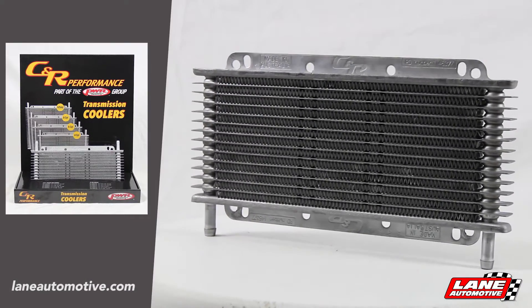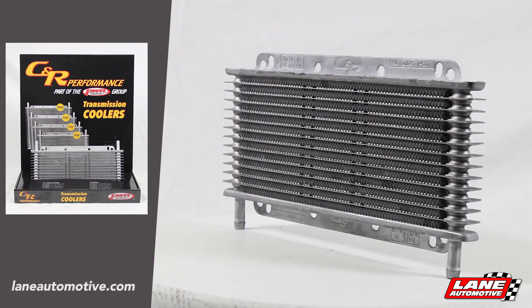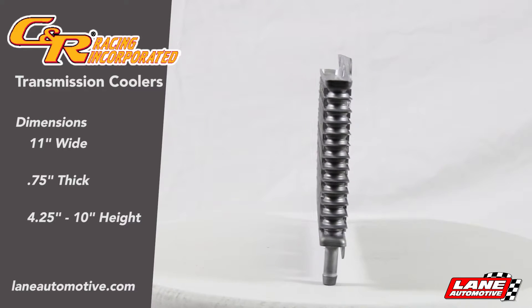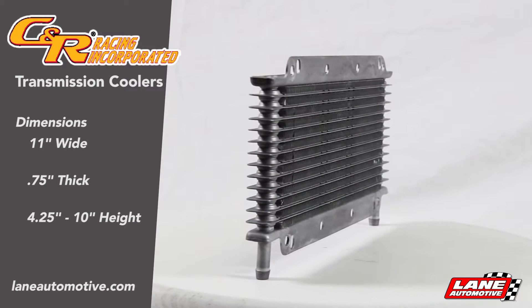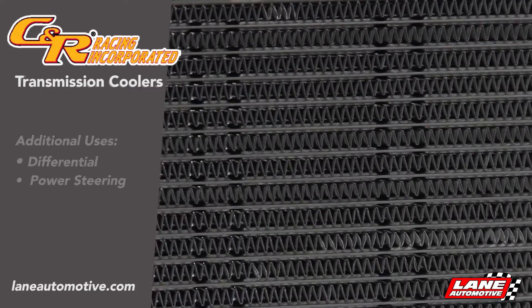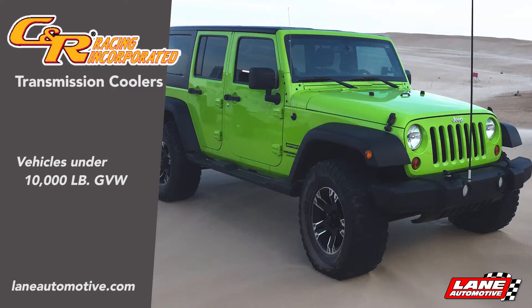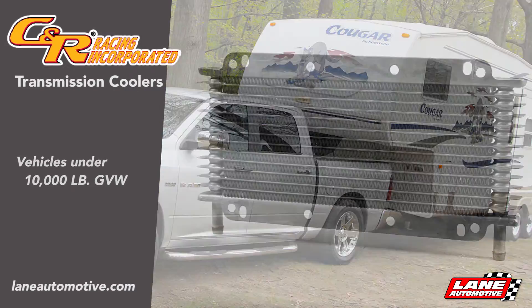CNR Performance now offers patented dimple plate and fin transmission cooler kits. The aluminum cores are 11 inches wide and 3 quarters of an inch thick, and range in heights from 4 and a quarter to 10 inches. Additional uses include differential and power steering cooling, perfect for vehicles with gross weight under 10,000 pounds.